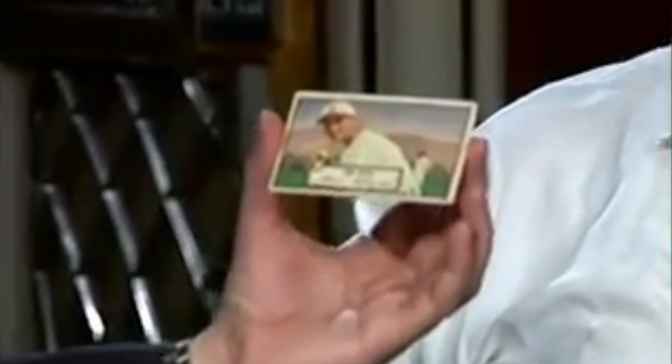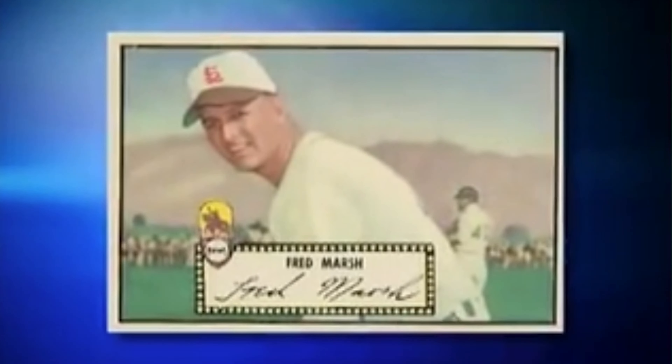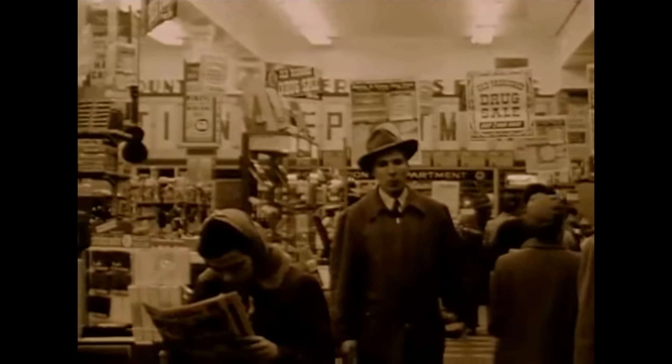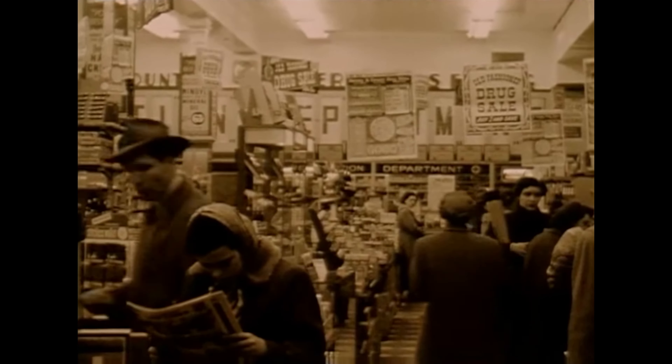Just why was Joseph Shorin and the rest of Topps so adamant that they had to get the design for 1952 right? Because a year prior, they had put out a product so bad that it had to be pulled from the shelves.